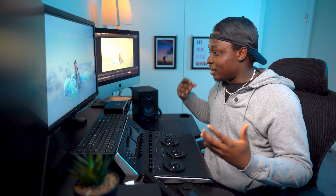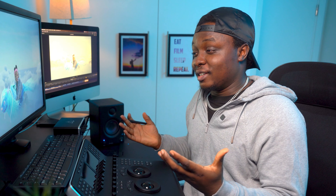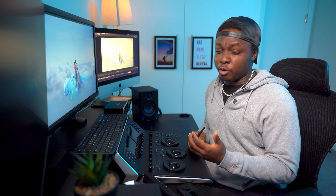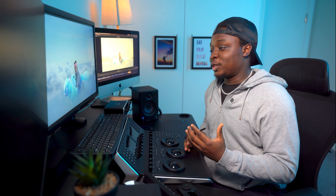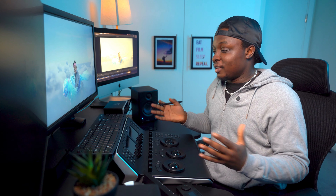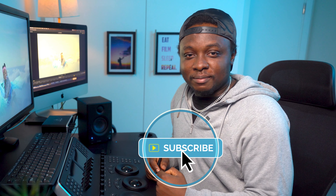If you enjoy videos where I talk about lighting, cameras, cinematography, and color, subscribe to my channel and give this video a thumbs up or share it. Let me know in the comments what you think about Mikolo. Personally, I think it's a great attempt — every movie has pitfalls and things that could be done better, which is why I pointed these out. Subscribe, show the filmmaker and actors some love, and I'll see you in the next one. Cheers.